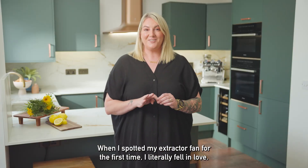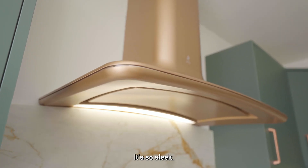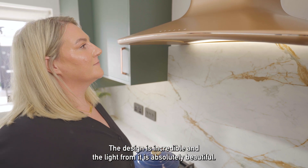When I spotted my extractor fan for the first time I literally fell in love. I needed to have it — it's so sleek, the design is incredible, and the light from it is absolutely beautiful.